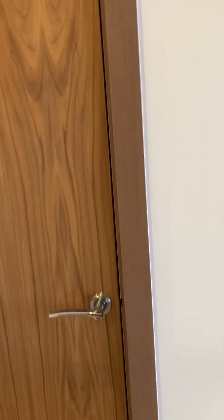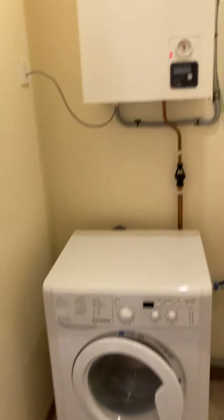And then opposite the bathroom is a utilities cupboard. It's home to the washing machine and the boiler.